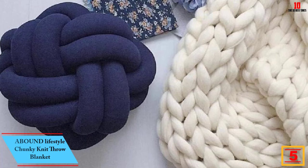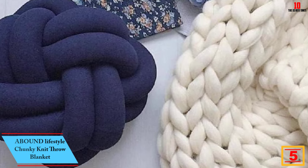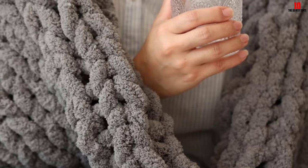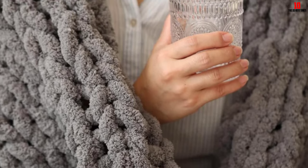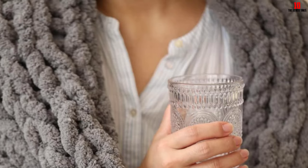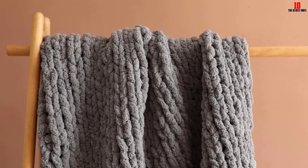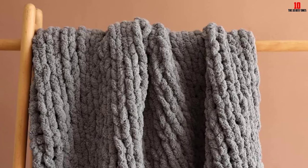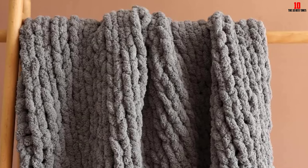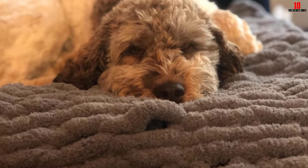At number 5, we have the Abound Lifestyle Chunky Knit Throw Blanket. Soft, perfect, and chunky — the quality is amazing while its market price is affordable. This home decor piece is versatile and can be applied everywhere. It arrives in four different color and size options. It does not shed, is incredibly comfy and durable. However, the blanket is not that large but can be draped across a bed or sofa as a home accessory.